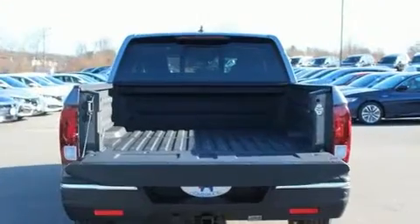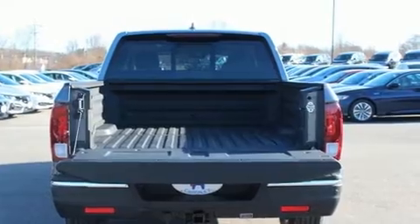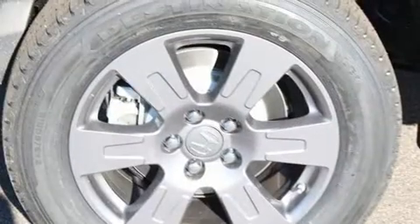A wealth of standard features mean that you no longer have to sacrifice, such as cruise control, power front seats, a built-in garage door transmitter, a bed liner, and a blind spot monitoring system.